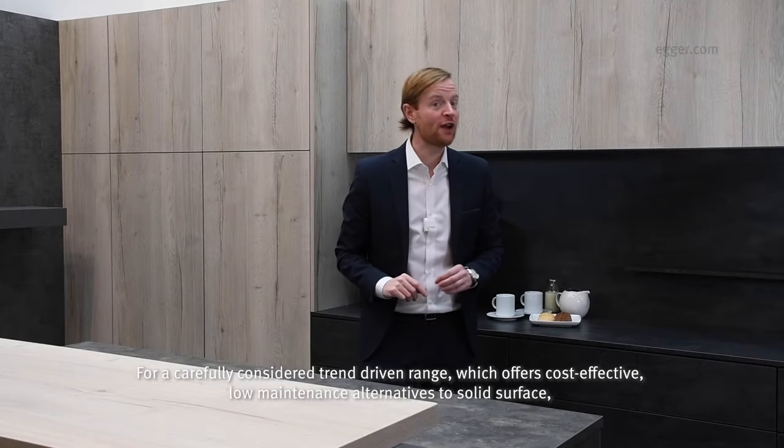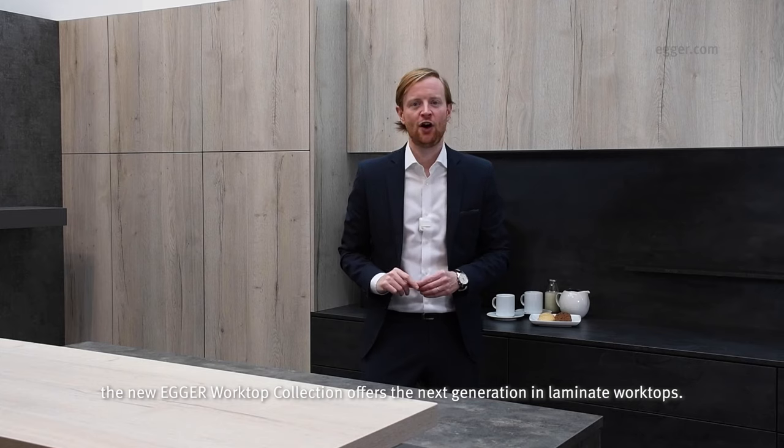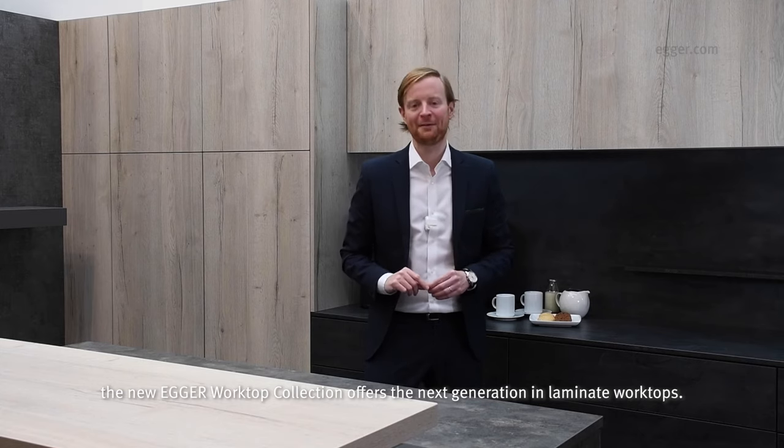For a carefully considered, trend-driven range which offers cost-effective, low maintenance alternatives to solid surface, the new Egger Worktop collection offers the next generation in laminate worktops.